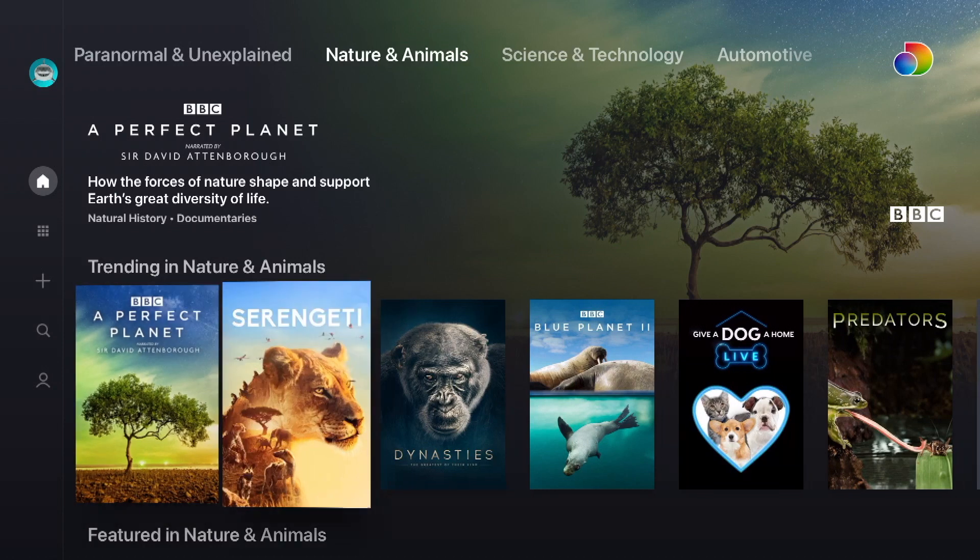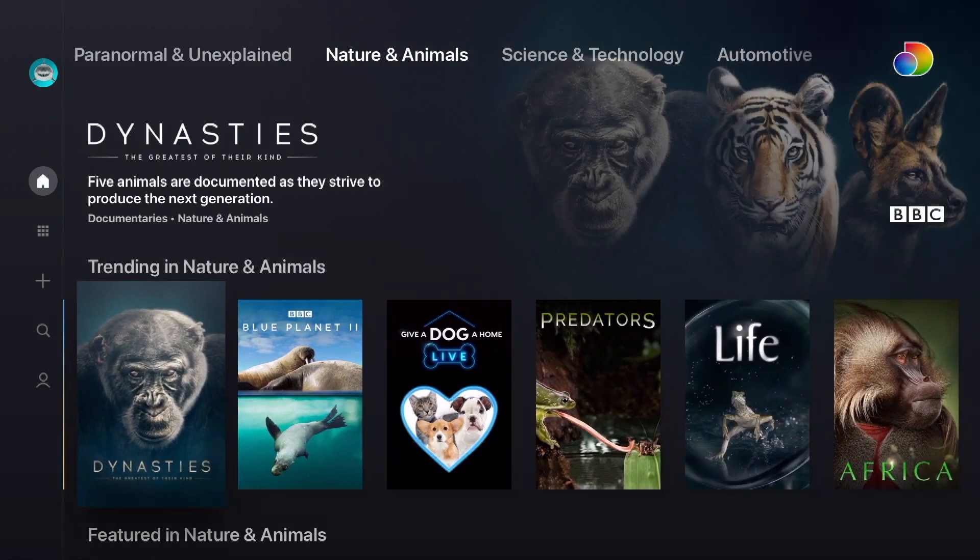There is 4K content on Discovery Plus. They didn't say exactly how much there is, but you can find all of it by going to search and searching the word '4K'. When you do a general search you'll also notice there is an ultra HD section you can select. Most of the 4K content is animal and nature content, and hopefully there will be more in the future.